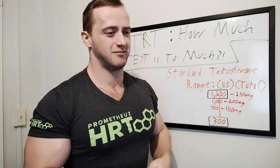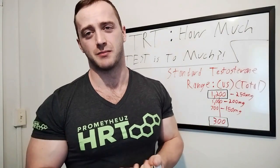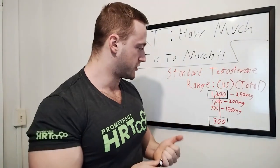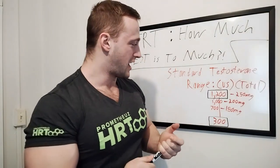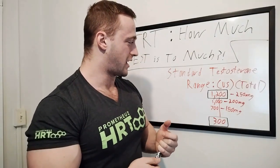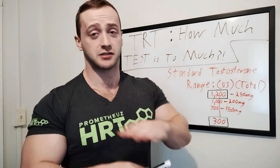To be dead honest: at 150 milligrams putting me at 700, it's satisfactory but you're not able to maximize. If your doctor or hormone replacement clinic has you at 150 milligrams, I would consider doing 200 or 250 milligrams — as long as you're healthy and everything checks out.